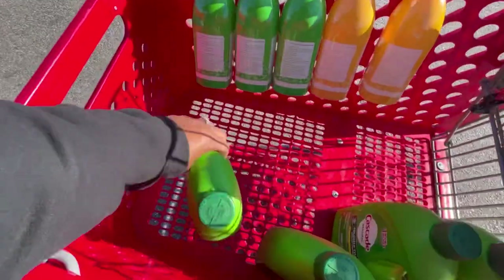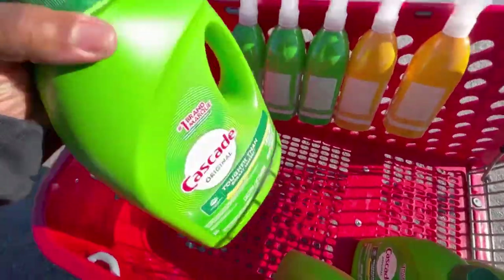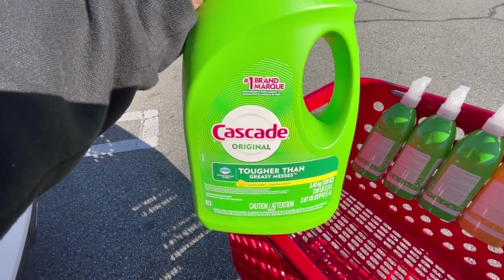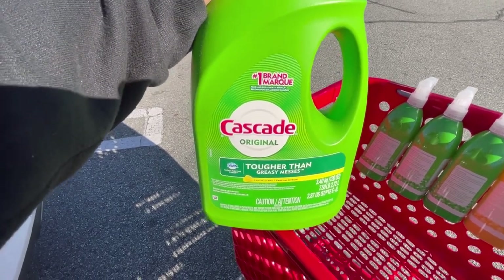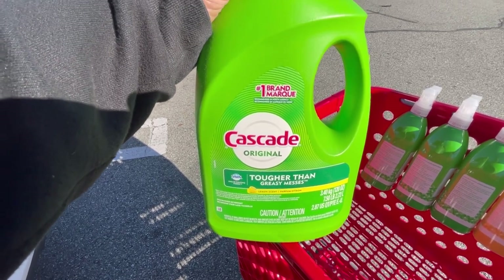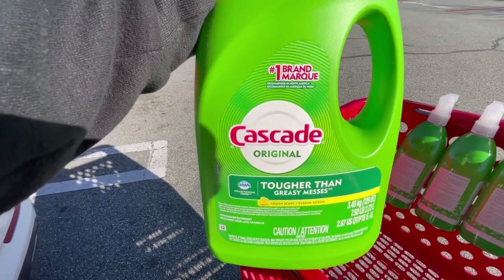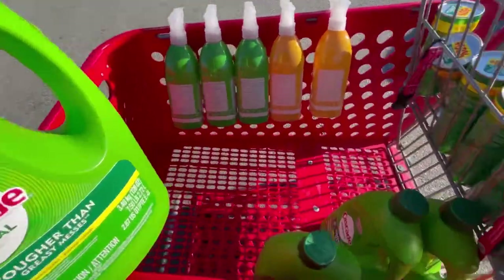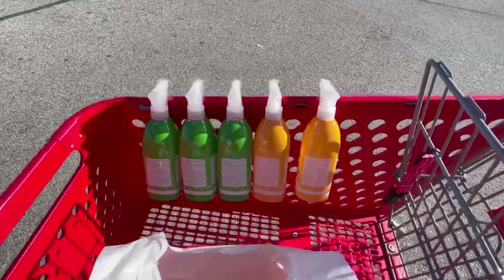These are usually $8.50 — Cascade Tough on Grease, Greasy Mess scent. This one is 120 ounces and has Dawn grease-fighting power in it as well. I only paid $3.99, so I went ahead and got four.